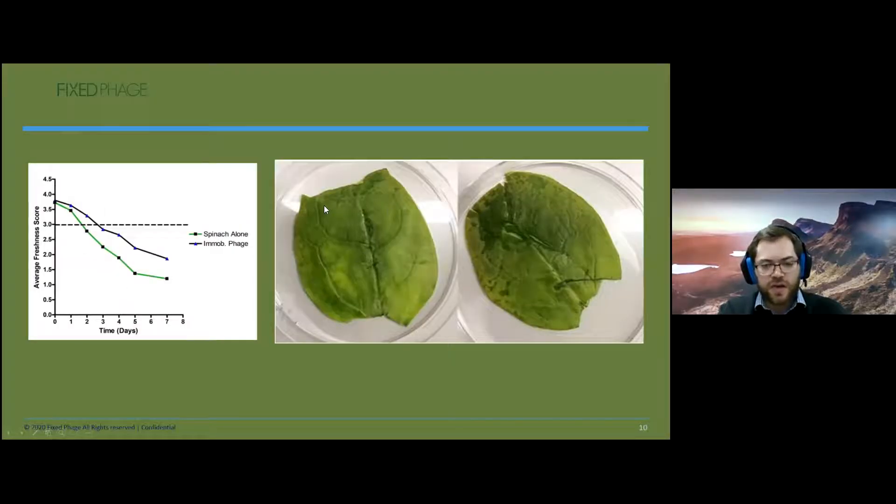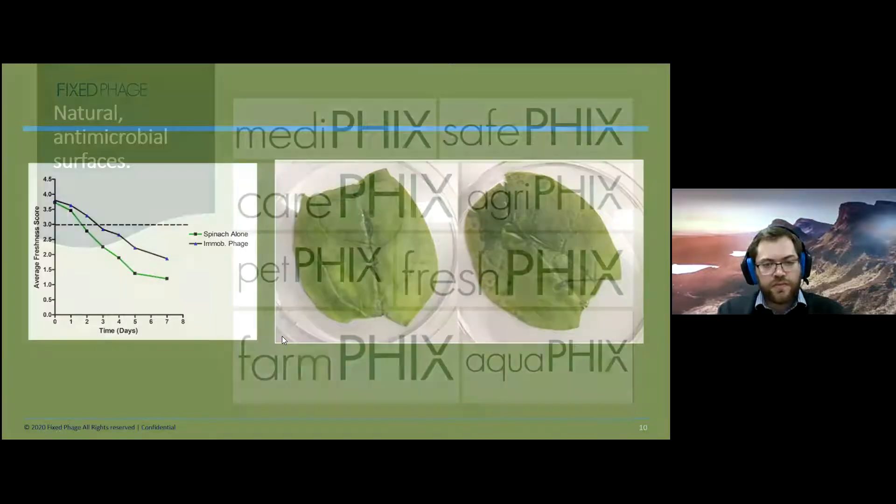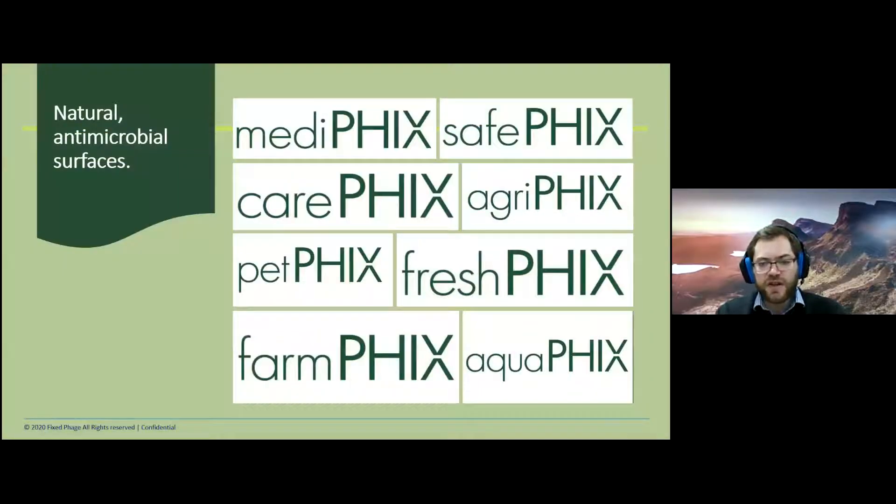Here's another example of the technology at work — on spinach. We undertook a small-scale study where we isolated bacteria implicated in spinach spoilage, isolated the phages, and immobilized them onto an insert placed inside the spinach bag. We assessed the spinach visually every day using a scoring system from the literature. We found that with the immobilized phage inserts, the spinach was fresher for about a day longer — it took about a day longer to go below the threshold of edibility. It's a very promising, very flexible technology with applications in many fields.